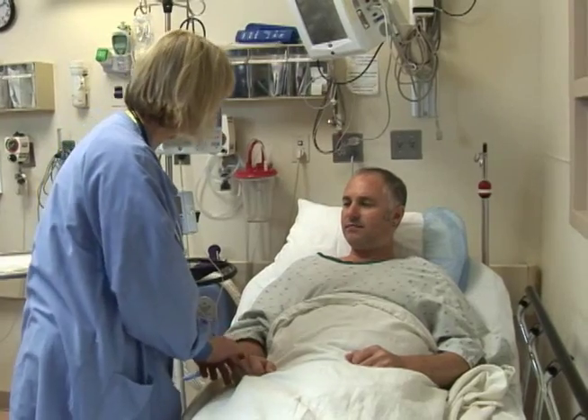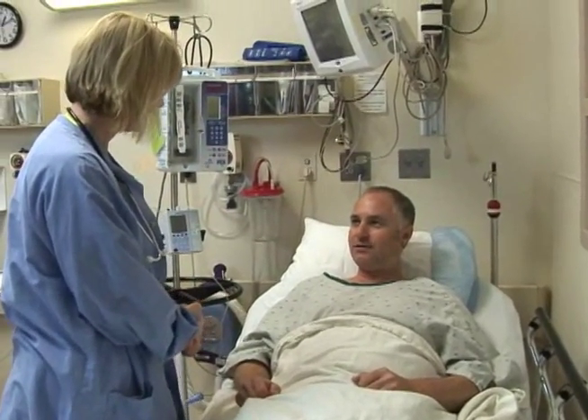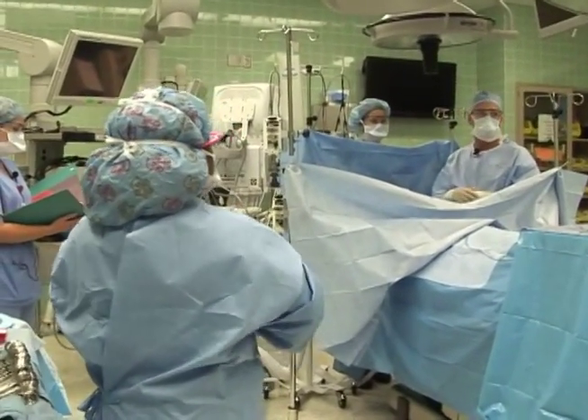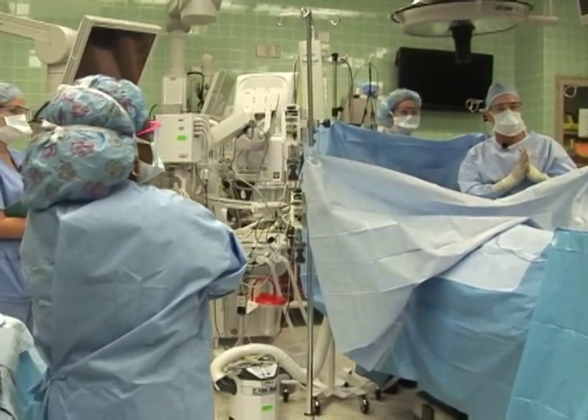Many patients have their nerve block put in right before they go into surgery. However, some patients, depending on the type of surgery, will have it placed when they're in the operating room.